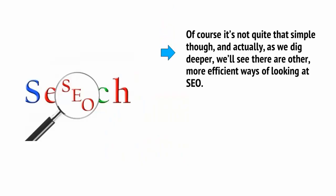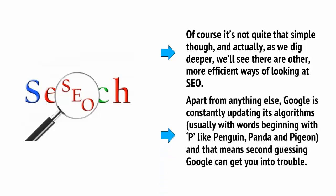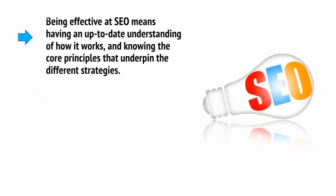Of course, it's not quite that simple, and actually, as we dig deeper, we'll see there are other more efficient ways of looking at SEO. Apart from anything else, Google is constantly updating its algorithms — usually with words beginning with P, like Penguin, Panda, and Pigeon — and that means second-guessing Google can get you into trouble. Being effective at SEO means having an up-to-date understanding of how it works and knowing the core principles that underpin the different strategies.